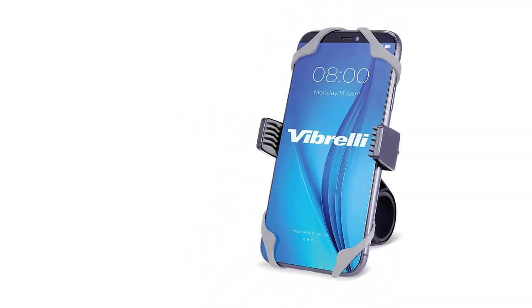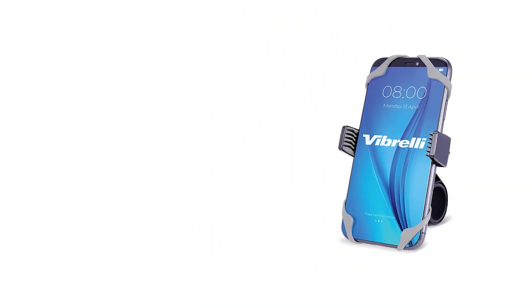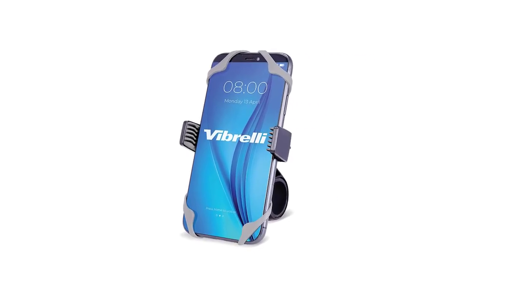Once the mount is installed on the bike, you can easily mount and remove your phone with its easy clip-on, clip-off design. With a simple ball and socket design, you have the freedom to position your phone to the best viewing angle.